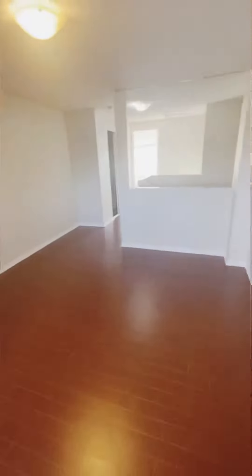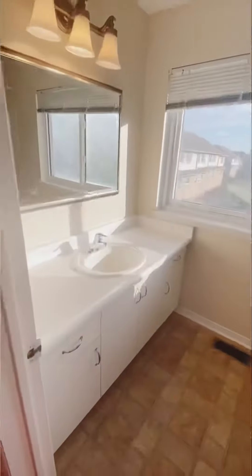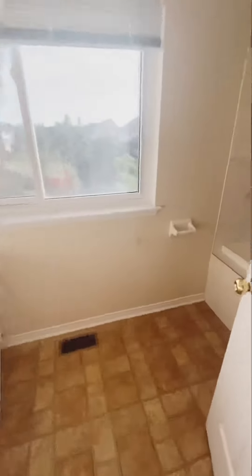This master bedroom faces the front street, which is Horan Studio Street. You have access to his and her closets, both of which are double door closets, as well as a master ensuite with a very nice vanity and a deep soaking tub.